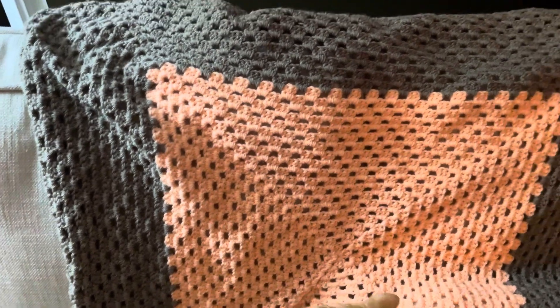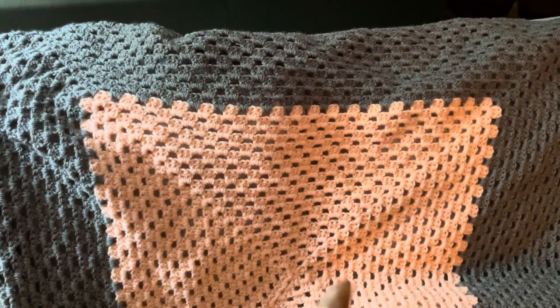It's actually the evening. I wanted to get this finished so that I could share it with you.